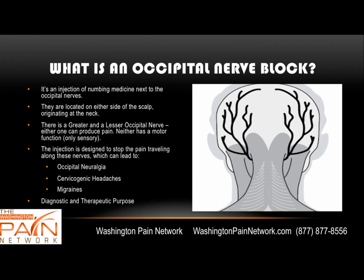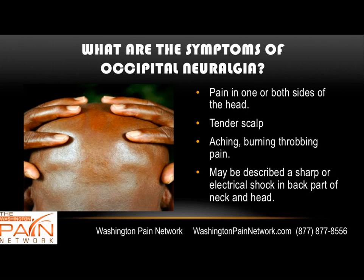An occipital block is an injection of numbing medicine next to the occipital nerves, which are located on either side of the scalp and originate at the neck. They have a sensory function only — no motor function. There's a greater and a lesser one. The injection is designed to stop pain from occipital neuralgia, cervicogenic headaches, or migraines, and serves both a diagnostic and therapeutic purpose.